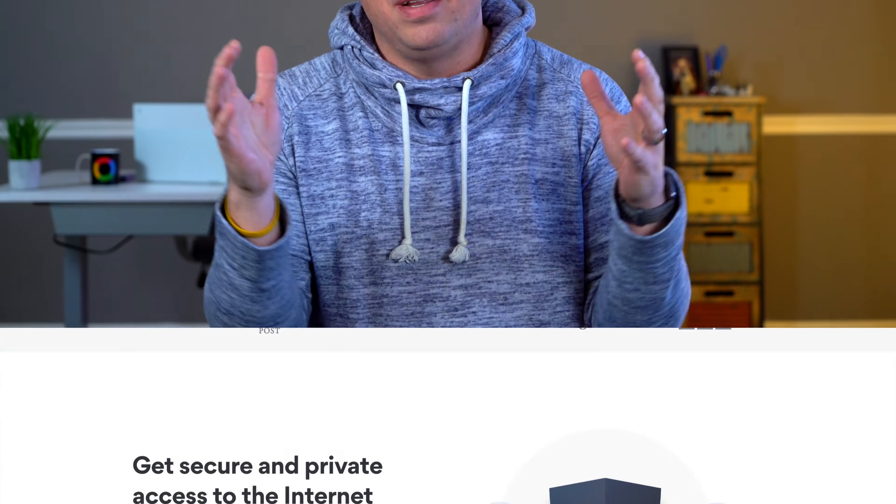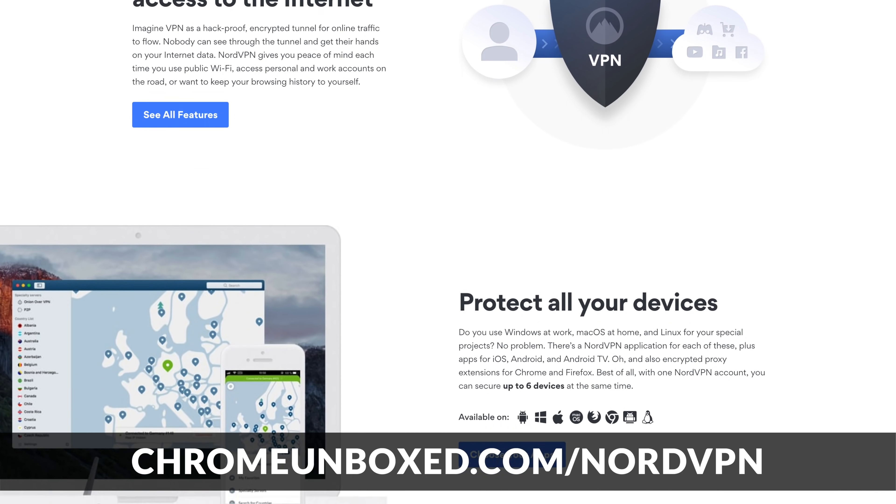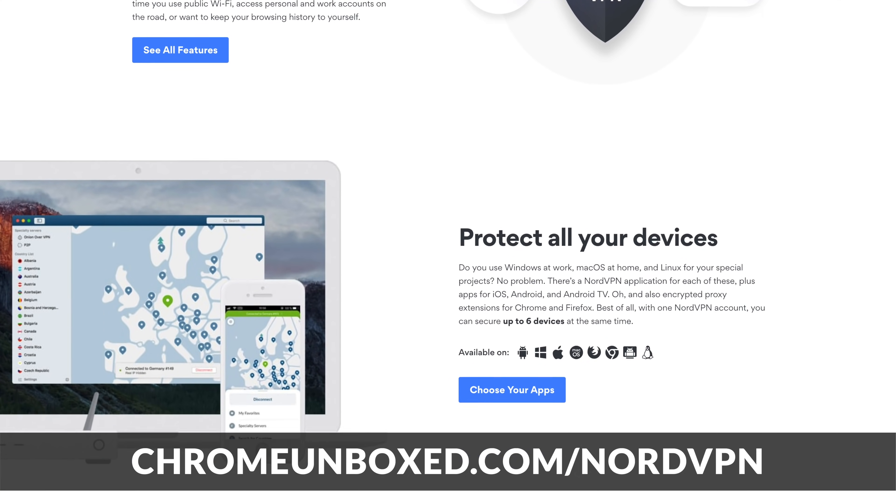This video is brought to you by NordVPN. As we're talking about Chromebooks for kids, privacy is an important issue. Whether your child is using the device at home or on the go, you want all of their browsing and activity kept private. Go to chromeunbox.com/NordVPN to check it out and get started today.